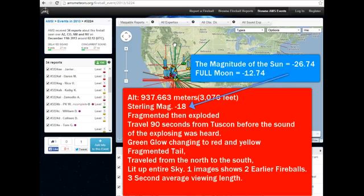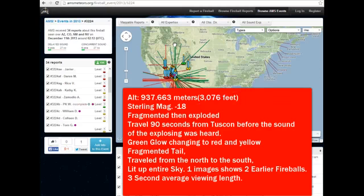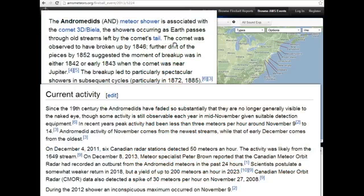Notice that's brighter than a full moon at minus 12, and the sun's minus 26. It fragmented, then exploded. It traveled 90 seconds from Tucson before the sound of the explosion was heard. It had a green glow changing to red and yellow as it fragmented apart, and the main reports came from north to south — and that's how it tracked on radar.